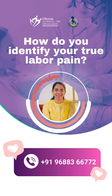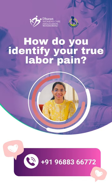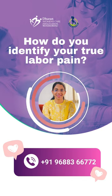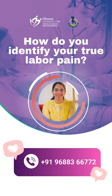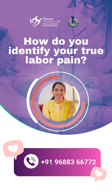Usually what happens is the contractions, or the tightening of the abdomen, which starts in the lower back and lower abdomen and legs, will become stronger and stronger and last even after 90 seconds. They get closer and closer — frequency will increase. Sometimes you will not be able to concentrate on anything else except laboring.